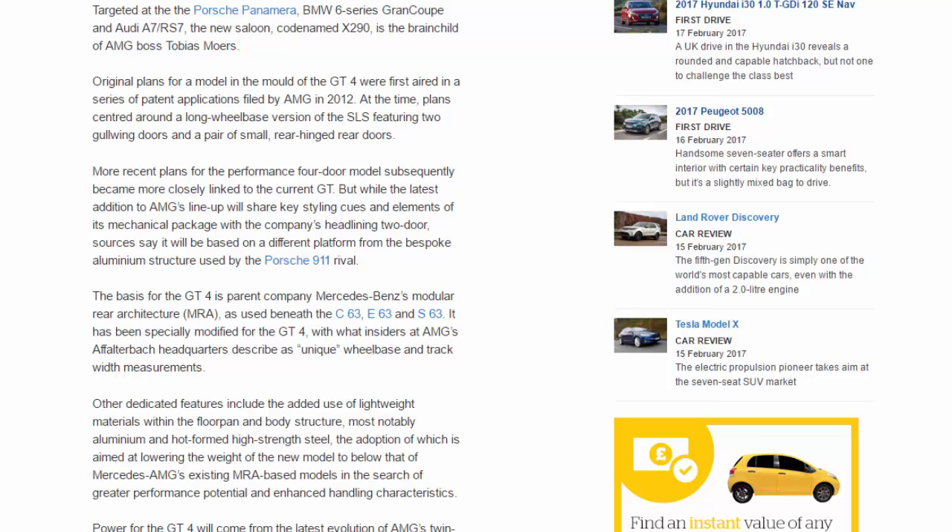At the time, plans centred around a long-wheelbase version of the SLS featuring two gullwing doors and a pair of small rear-hinged rear doors. More recent plans for the performance four-door model subsequently became more closely linked to the current GT, but while the latest addition to AMG's lineup will share key styling cues and elements of its mechanical package with the company's headlining two-door, sources say it will be based on a different platform.